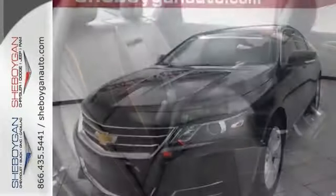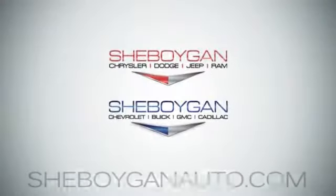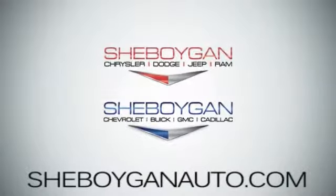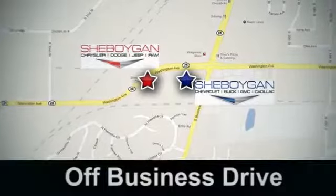Come on in and see it for yourself and take it for a test drive — you'll be glad you did. Come see us today at Sheboygan Auto, eight brands in one location, off Business Drive in Sheboygan, Wisconsin.